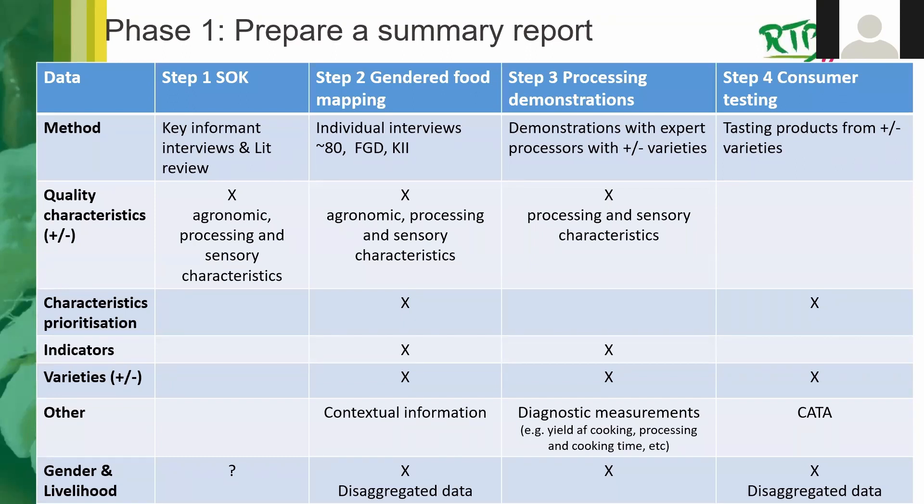Step Two — gender food mapping — involved individual interviews with approximately 80 people, allowing basic descriptive statistics and triangulation against qualitative data from focus group discussions and key informant interviews. From these reports we also have agronomic, processing, and sensory characteristics, a prioritization of those characteristics from participatory ranking exercises, very qualitative indicators and descriptors, and high and poor quality varieties. Step Two is really where you get the most detailed gender and livelihood assessment, with desegregated data.